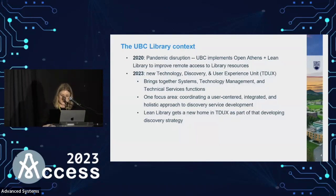One of the focus areas is mine: coordinating a user-centered, integrated, and holistic approach to discovery services. Every time I say I'm a discovery librarian in this room, someone asks what platform we're using — Voyager and Summon — and yes, I am planning for a migration, and I appreciate all of your sympathies. We're going to talk about a different parallel approach to discovery with Lean Library, which now has its new home in TDUX as part of that broader discovery strategy.